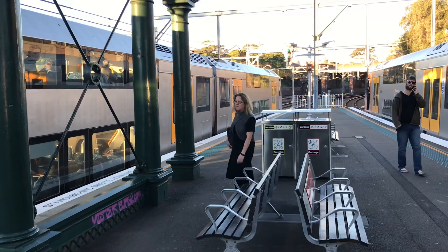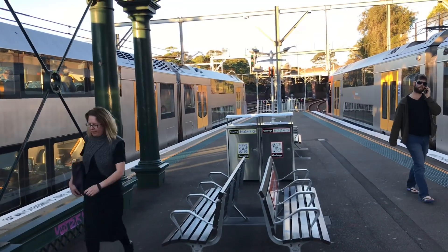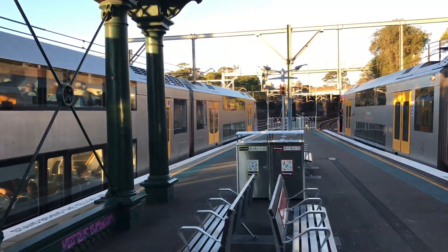Hey, what's going on guys? This is S2LC trains on location. Today I begin the quest to find Petersham.